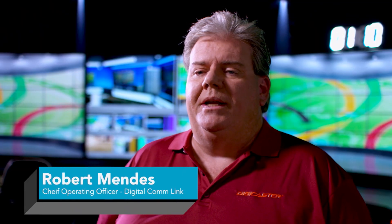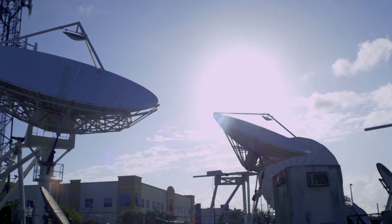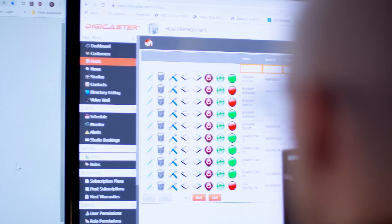Digital Commlink was formed basically to service the television broadcast industry. Digicaster is an internet-based video transport platform designed for delivering broadcast-quality video in low latency using cost-effective business-class internet circuits versus dedicated fiber circuits. The company's mission statement, first and foremost, is to be a good corporate citizen, and secondly, to provide state-of-the-art service at a reasonable cost.